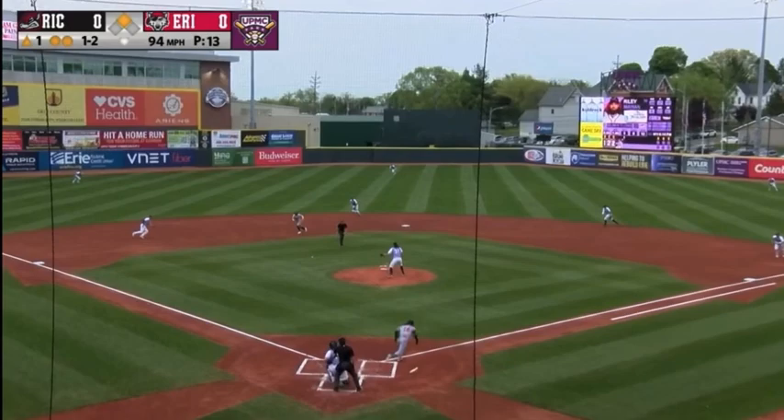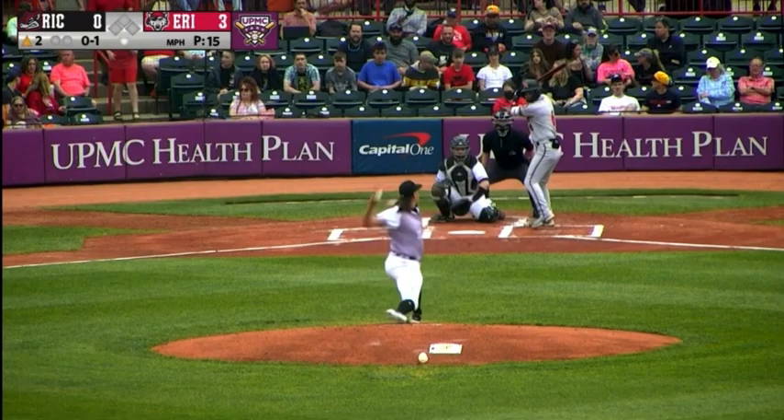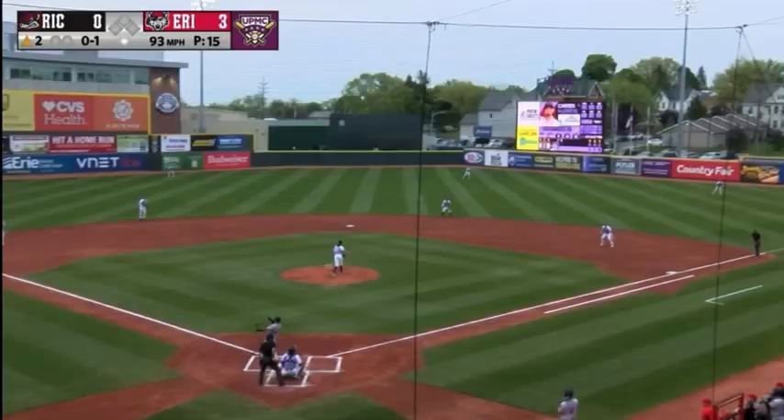The first pitch from Wilmer Flores taken for a called strike. 0-1 pitch lifted foul over the screen. The 0-2 on Alderetti — breaking ball, and he got him. A swinging strike three.